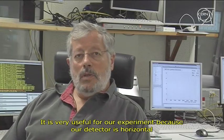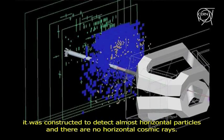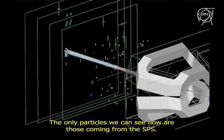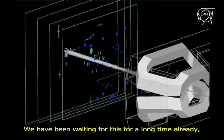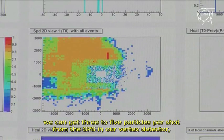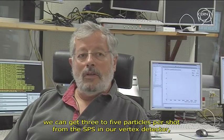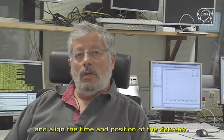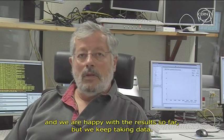We were taking data also through the night. It's something very useful for us because our detector is quite horizontal — it is made to see particles almost horizontally, and we don't have cosmic rays like that. So the only particles we can have are those that come from the SPS, and we have been waiting for that for a long time. It allows us to have between 3 and 5 particles per shot of the SPS in our vertex detector, which allows us to align the time and position of the detector. We are very happy with the first results.